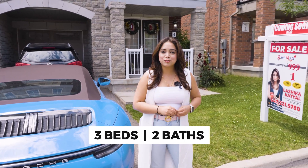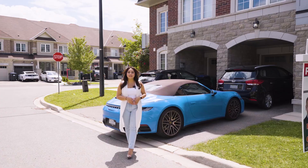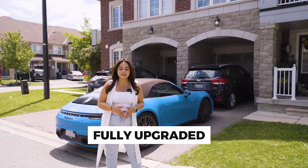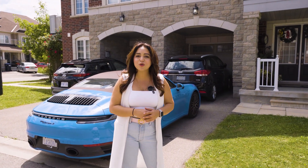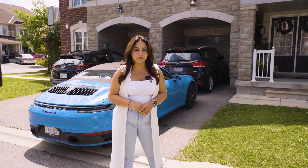This beautiful three-bedroom townhouse with two full washrooms is ready to hit the market. This townhouse is fully loaded with upgrades starting from the kitchen: upgraded cabinets, countertops, appliances, hardwood flooring. If you go upstairs, glass shower and so much more for you to explore. Come visit us at our open house this Saturday and Sunday from 1 to 4 p.m.